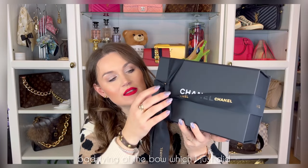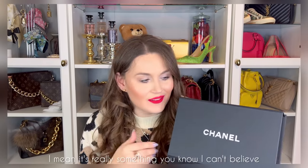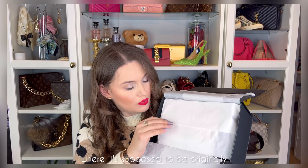Let's undo this badly tied bow which I just did and get into this box. I'll tell you how incredibly lucky I was that I got this bag. I can't believe I'm opening a Chanel box — how crazy is it with this brand that we get so excited, even though the brand is crazy. Okay, so here it comes — let me put the box down.